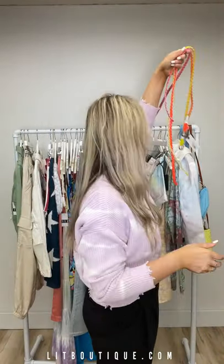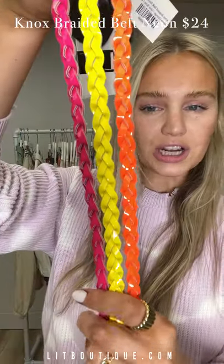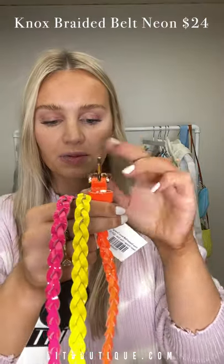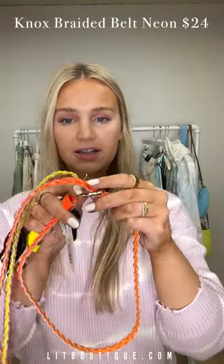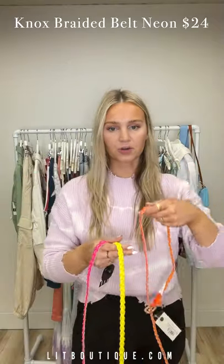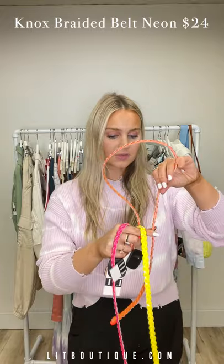Next for accessories, we have these three neon bright belts — I'm so obsessed with these, they're actually my favorite colors. We have a bright orange, yellow, and pink braided belt. They have a hook so you can put it right through the braid, or pull it to the side and it will stay secured. You can do them around your waist or around your hips. These colors just scream summer.